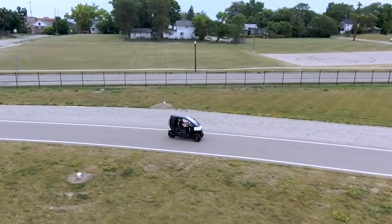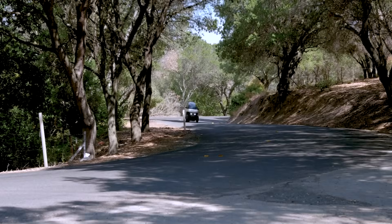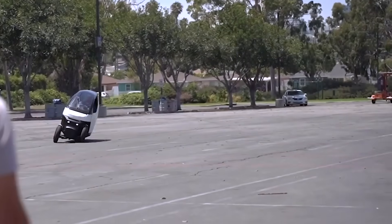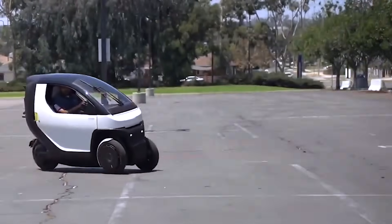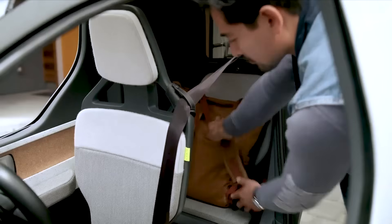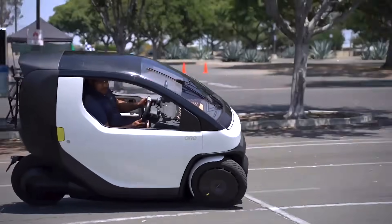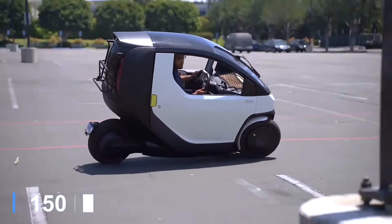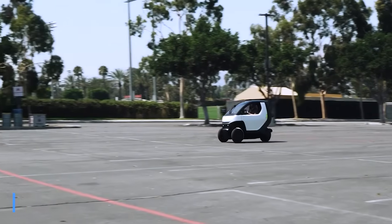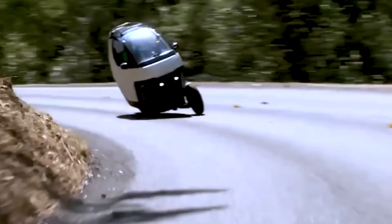The vehicle is equipped with proprietary stability technology that enhances cornering, making the drive more enjoyable, and it tilts like a scooter or motorbike thanks to Nimbus' unique tilting technology. For added practicality, the rear seat can be removed to create additional cargo space. Powered by a swappable 9 kWh battery, the Nimbus One offers a range of 93 miles and can accelerate from 0 to 30 miles per hour in just 3 seconds, providing both performance and convenience for urban mobility.